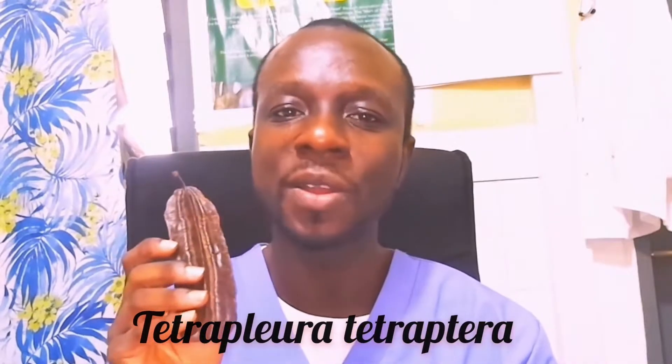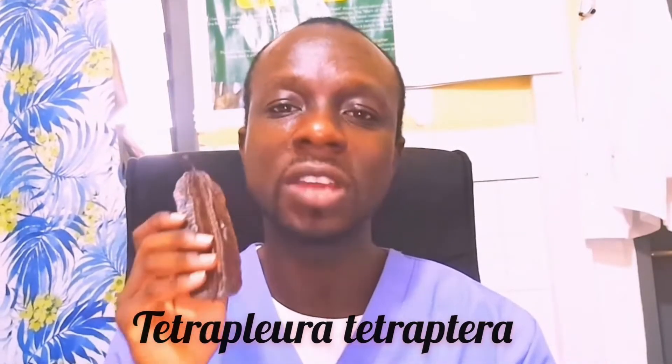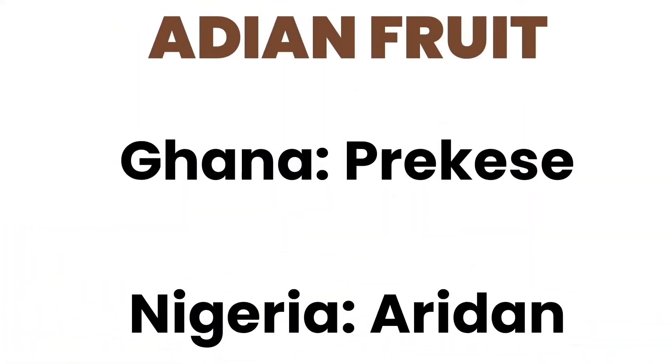This is Aedian fruit, botanically called Tetraplura tetraoptera, a flowering medicinal plant belonging to the Leguminaceae family. It is mostly found in the western part of Africa, in countries like Ghana, where it is locally called Precose, and in Nigeria. The Europeans call it Aridin.